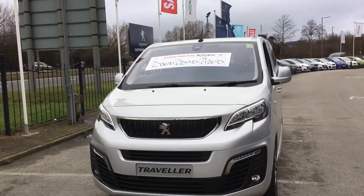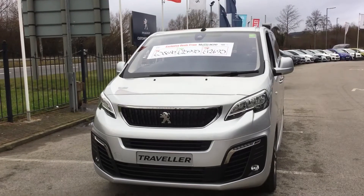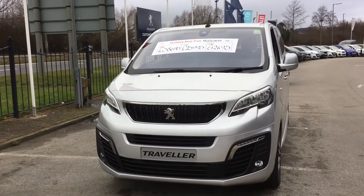If you'd like to put a test drive on this car you can call us on 01246 450 450. I've been Tom from Peugeot in Chesterfield. Thank you for watching.